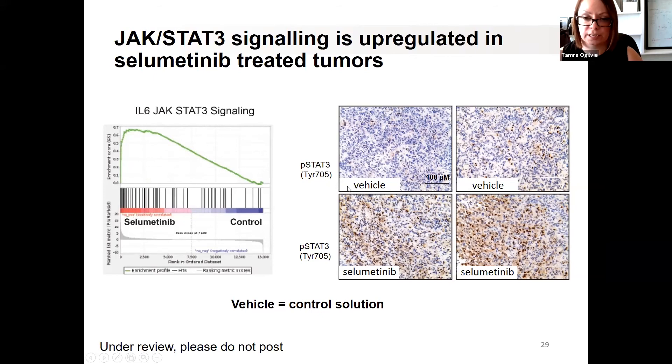We stained our tumors again to validate this finding. Using our technology, anything positive lights up brown. In two independent control animals we see mostly blue — mostly negative, just a little brown. But in the selumetinib-treated tumors there's a definitive increase in the readout for that particular pathway. So the JAK-STAT pathway is definitely going up when we treat these tumors with selumetinib, while in controls the activity is quite low.